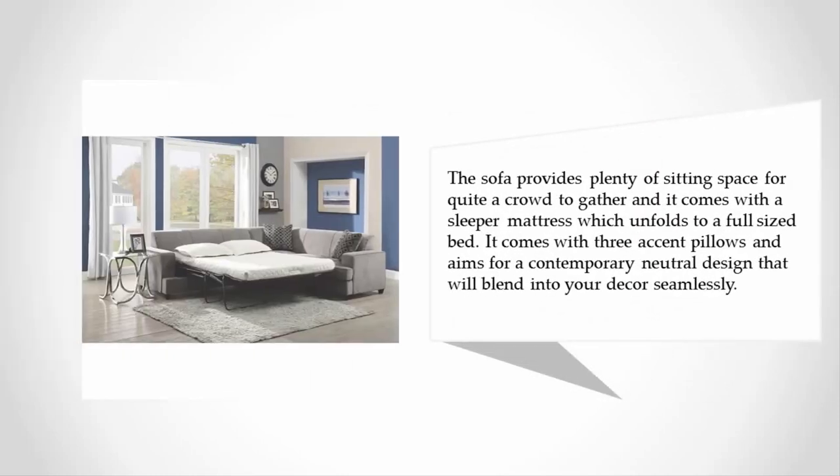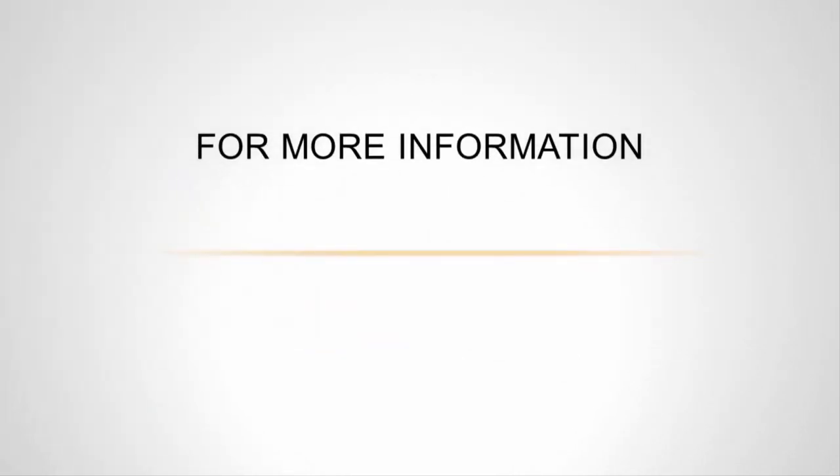It comes with a sleeper mattress which unfolds to a full-sized bed. It comes with three accent pillows and aims for a contemporary neutral design that will blend into your decor seamlessly.